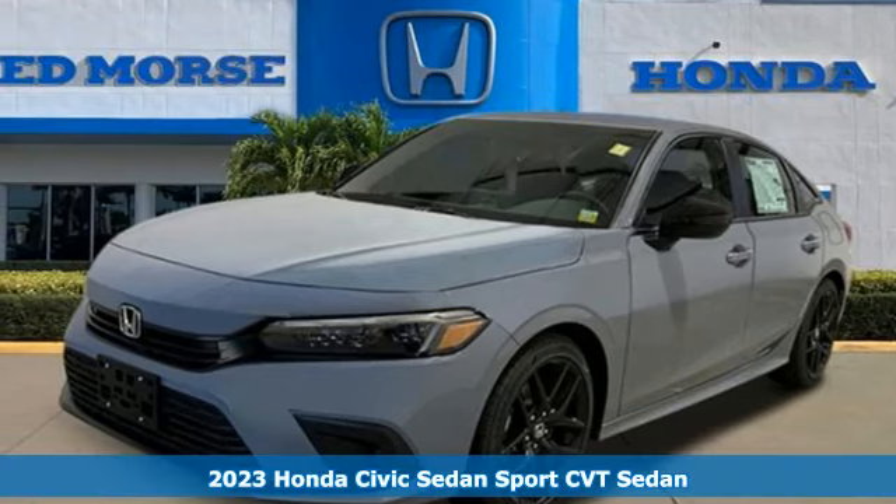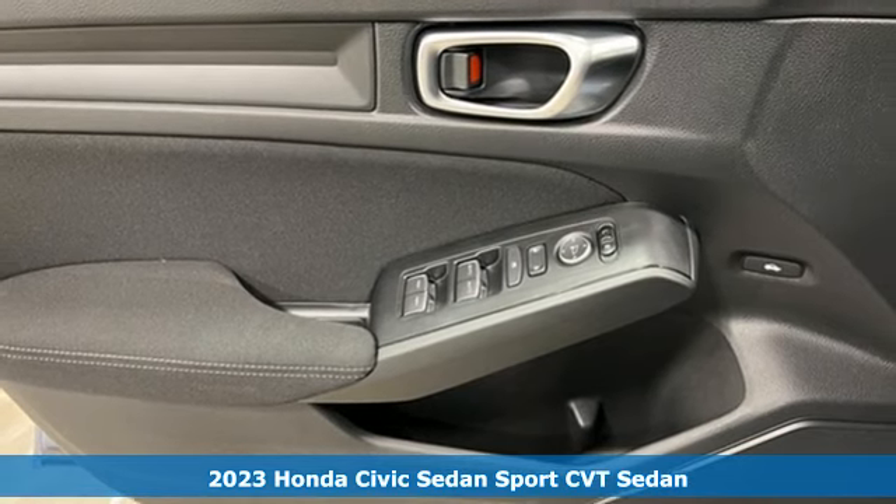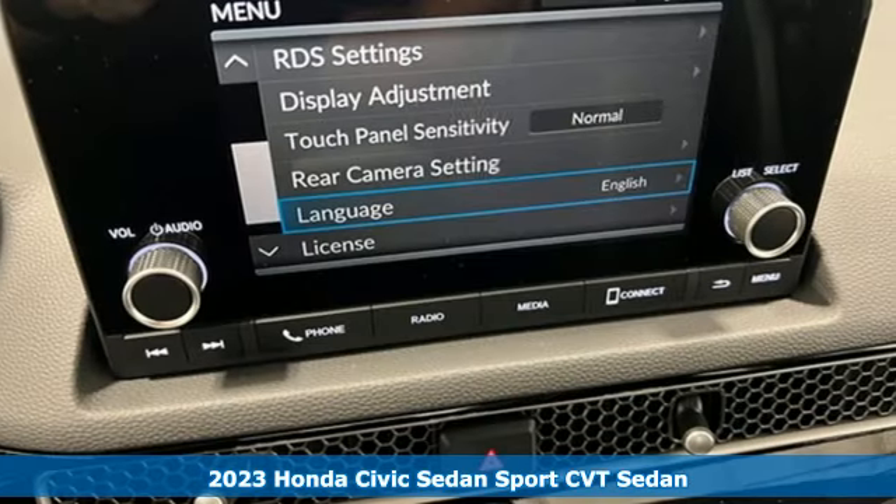Here's a new 2023 Honda Civic Sedan. Get more mileage out of every drive with this Civic, and it comes with all the amenities you need.